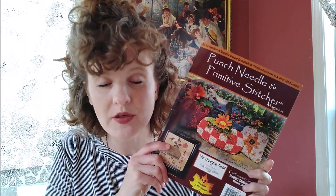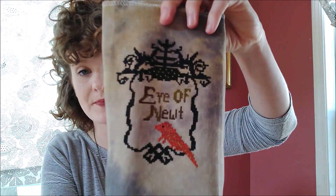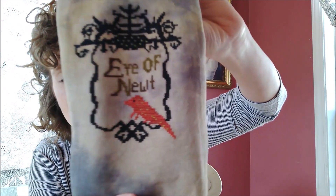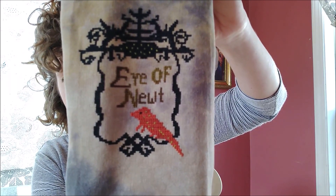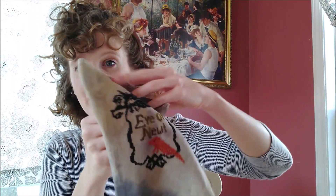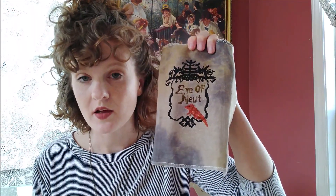My first finish is from Punch Needle Imprint of Primitive Stitcher 2019 issue. It is Newt by Nicole Franklin of Kaniki's. I hope you're sitting there having spasms of cuteness, because look — if you don't like this we have to break up. Look at his beady little eye and his little arms and legs. I stitched this on Murky by Picture This Plus, 32 count linen. I am no longer a murky virgin — this fabric is amazing.